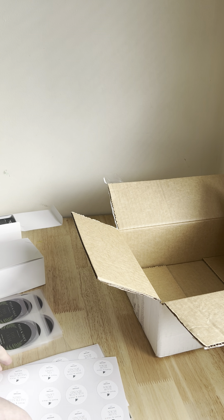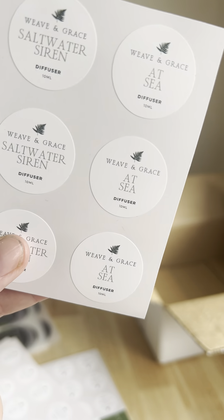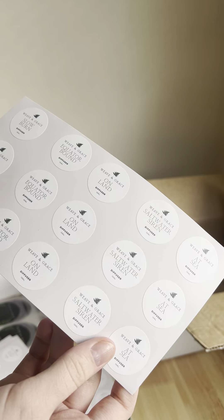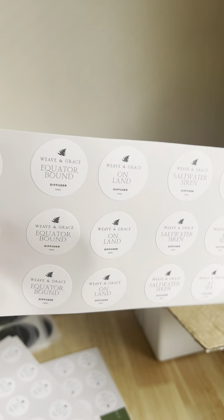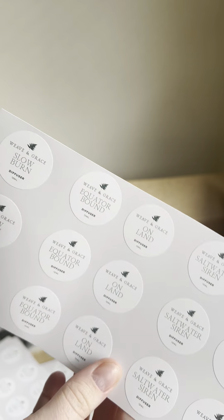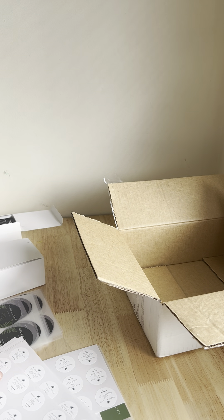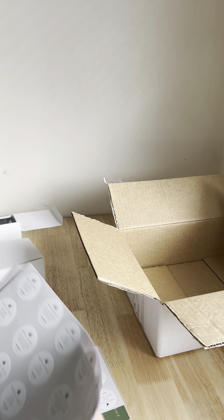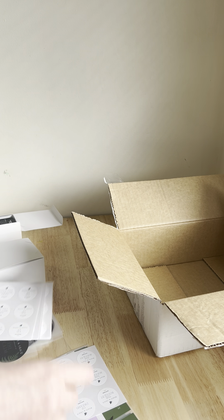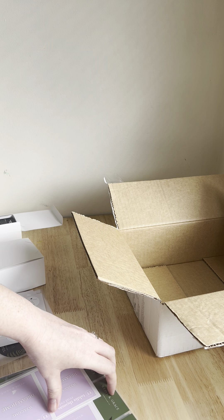These are my little stickers that go on the front of my round hanging diffusers, available in different fragrances. They sit on the front with the little fragrance name there. You could also do these as a transparent sticker with black print. One day I'll try to do a video showing me actually putting the labels on the glassware so you can get a better understanding of placement.